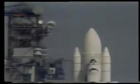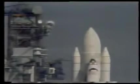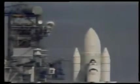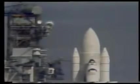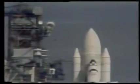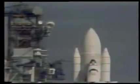T-minus one minute, 50 seconds, and counting. The gaseous oxygen vent arm is almost fully retracted. T-minus one minute, 40 seconds and counting. T-minus one minute, 30 seconds — 90 seconds away from launch of STS-2. T-minus one minute, 15 seconds and counting: the liquid hydrogen tank is at flight pressure. Coming up on the one-minute point in our countdown, everything going smoothly. T-minus one minute and counting.